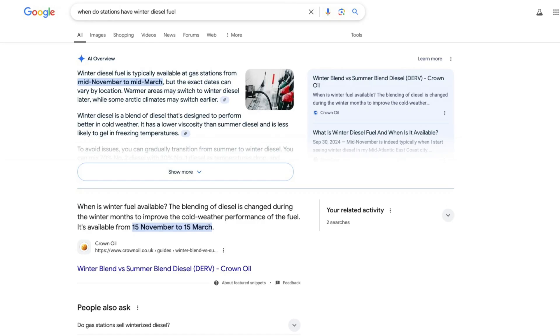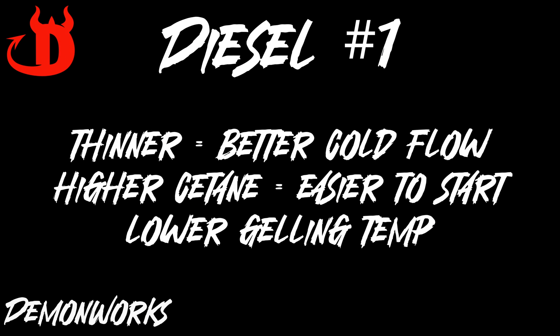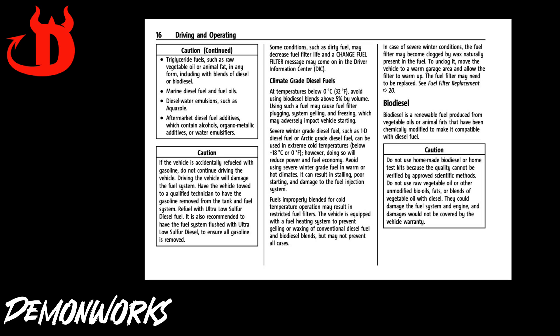Fact. If you live in colder climates, your fuel stations will switch to winterized fuel, also called diesel number one. This fuel is thinner than regular diesel number two, which allows it to flow more freely in cold temperatures. It also has a higher cetane rating, which helps diesel start easier. Remember that cetane word, because we will go deeper into that in a moment.